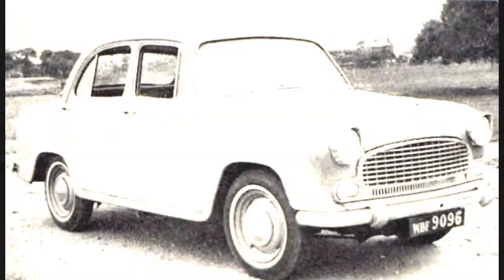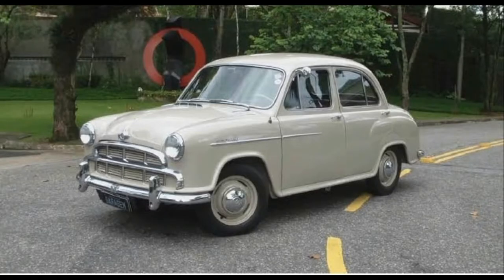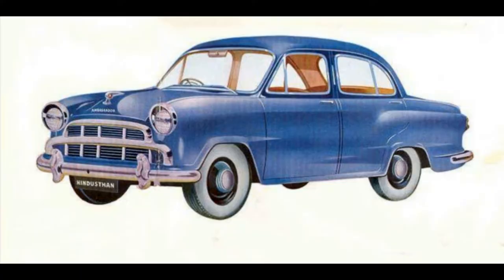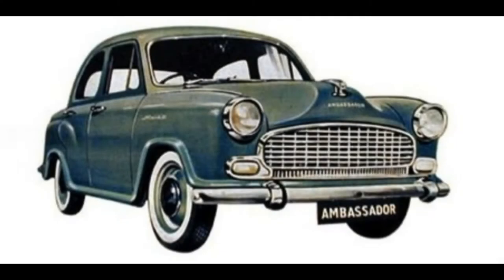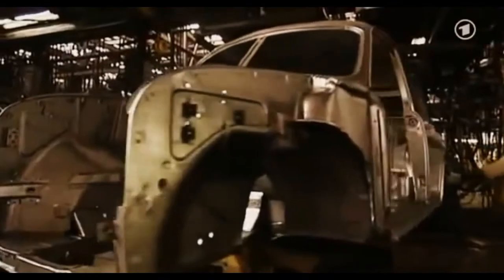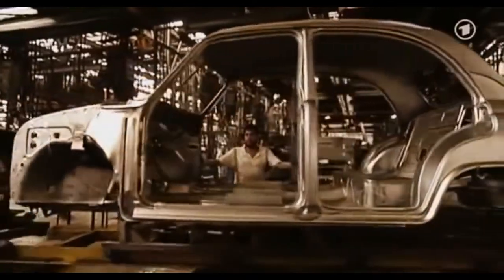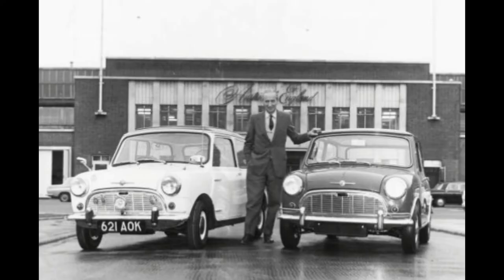In 1957, the company launched the iconic Ambassador, based on the Morris Oxford Series 3, and its first model was dubbed the Ambassador Mark 1. Its 1.5-litre side-valve straight-4 engine was derived from the Landmaster and was used for the Mark 1 models. The car had a semi-monocoque design, which was quite an advancement in vehicle engineering in the 50s. It was designed by Alec Issigonis, whose other notable designs were the Mini and the Morris Minor.